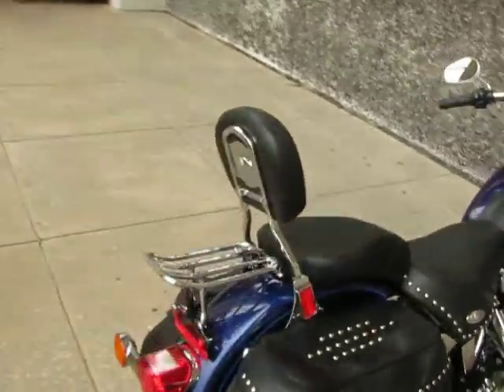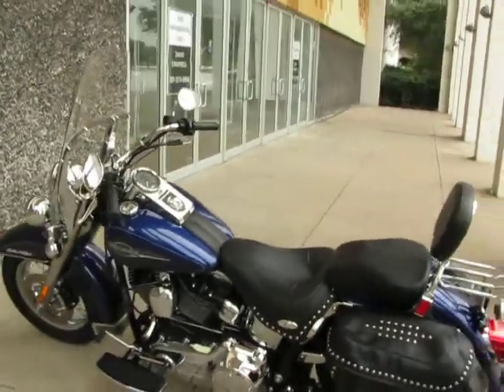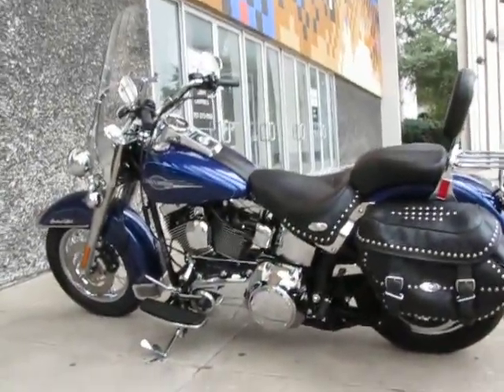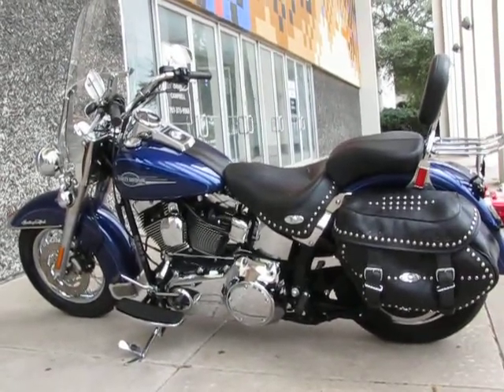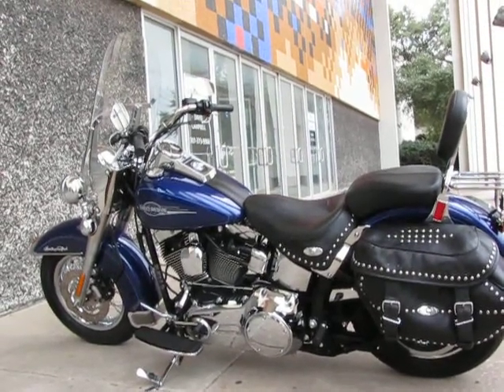We routinely ship bikes all over the USA and all over the world, and we can ship this bike to you. So come by our showroom in Arlington, Texas, or check us out online at sellharleys.com. Let's do some business — you deserve a Heritage. Thanks for looking, thanks for your time.